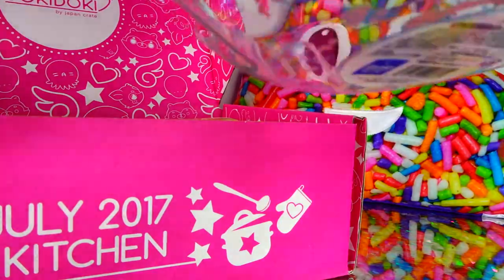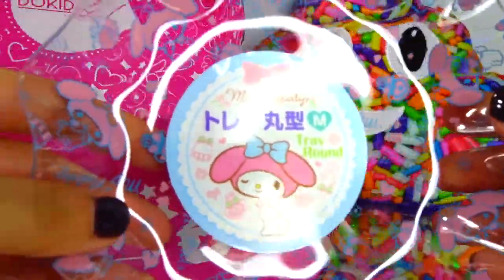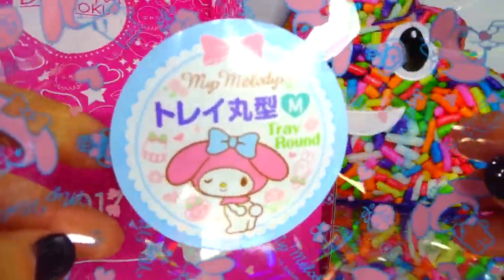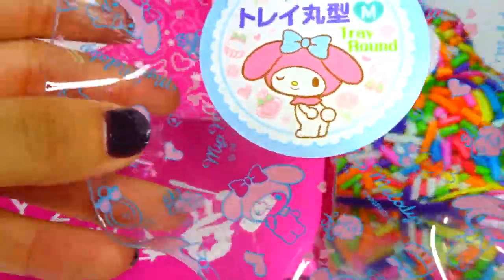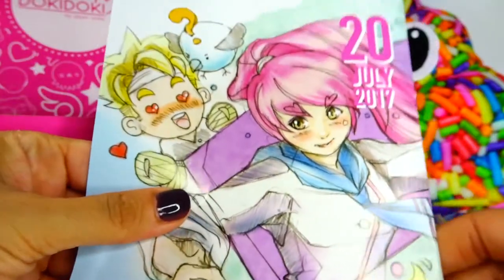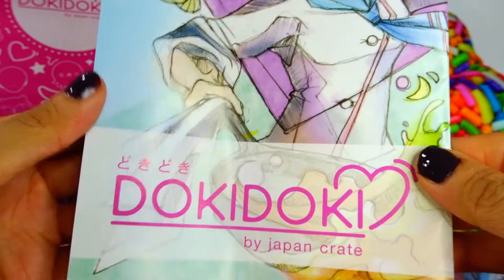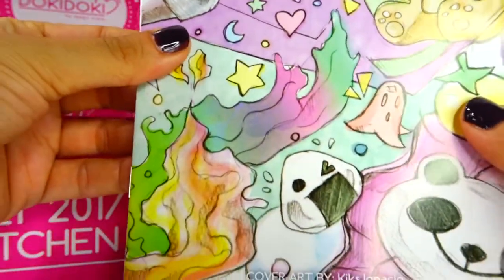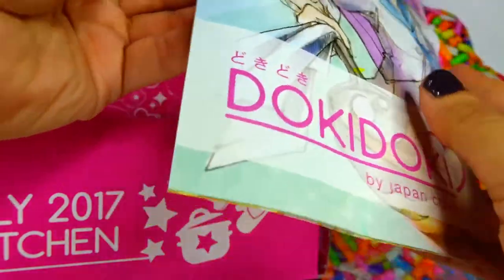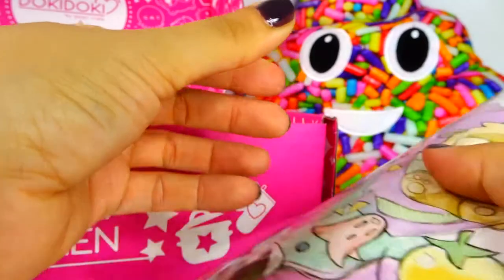Lots of goodies! First off, it's a really cute medium My Melody plate. I love this — I definitely want to put fruit, food, cookies, maybe a squishy in this bowl. It's adorable. This is the kitchen edition, so here's the little booklet. You guys know I'm in the middle of moving, but I'm definitely going to use these items in my kitchen — they'll be adorable.